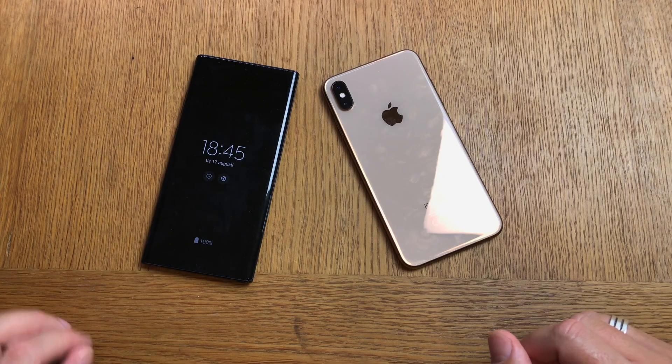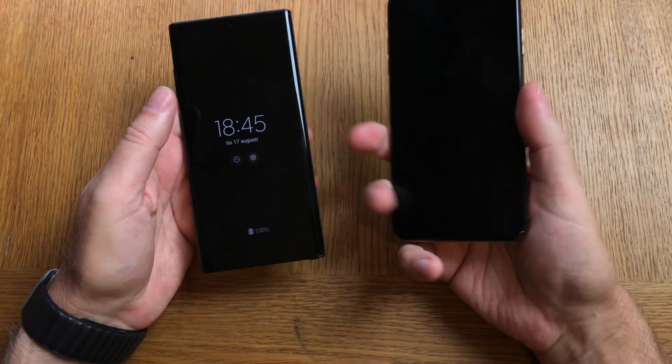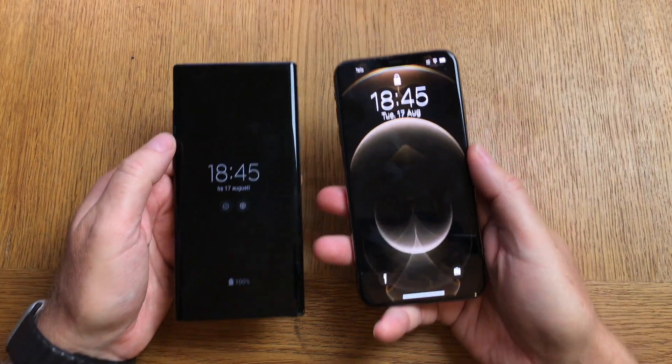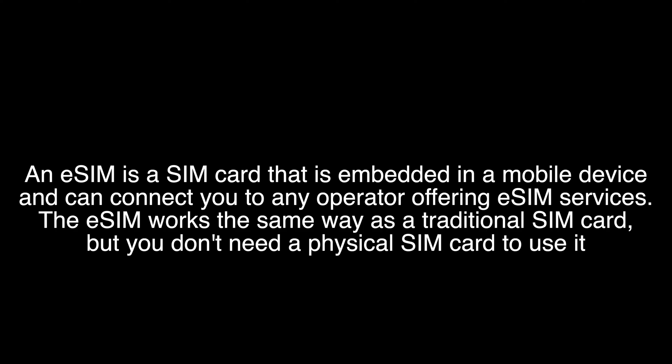If you are like me and you have a personal phone and also a work phone, and you need to carry both when you are at work, then you can get an eSIM instead. An eSIM is a virtual SIM card that you can have in your phone for your account.